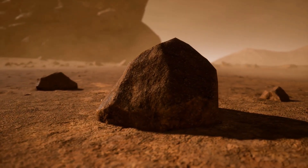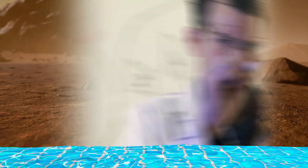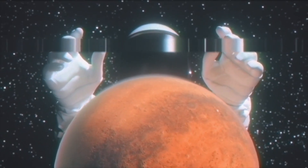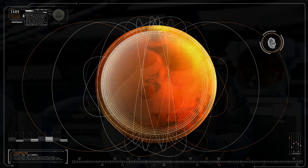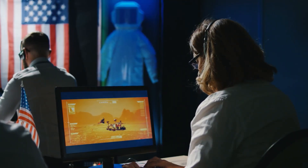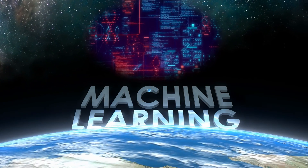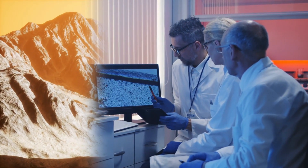Over the years, as more data was gathered, the scientific consensus began to shift. Evidence of water became more ambiguous. Were these really saltwater flows, or simply dry dust avalanches behaving in unexpected ways? Could thermal processes or shifting surface materials explain the patterns instead? Despite detailed imaging and careful analysis, no single explanation stood out as definitive. For nearly a decade, the question lingered — until artificial intelligence joined the investigation and began detecting patterns invisible to the human eye.